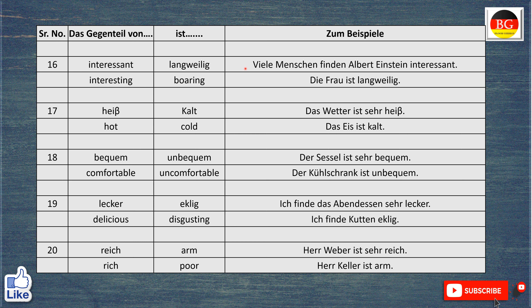Das Gegenteil von interessant ist langweilig. Zum Beispiel, viele Menschen finden Albert Einstein interessant. Many people find Albert Einstein interesting. Aber die Frau ist langweilig. The lady is boring.